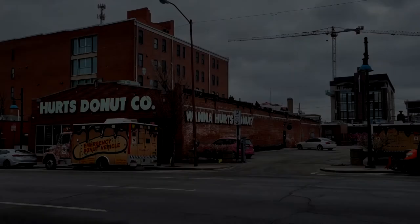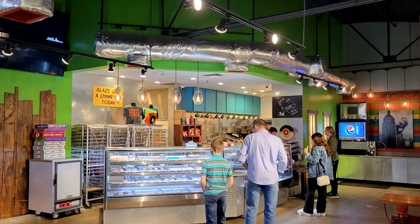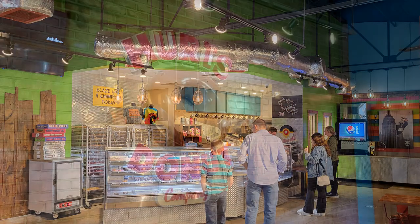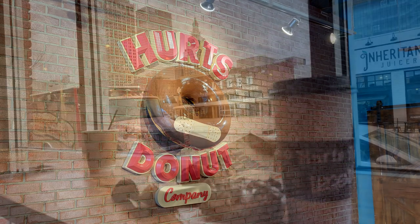We started our day with breakfast at the Hertz Donut Company. These donuts were delicious. I had the Reese's Peanut Butter Cup donut and Jeff had the cookies and cream.